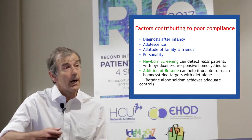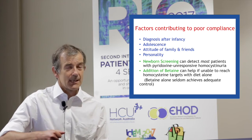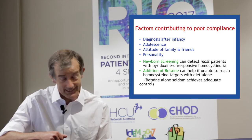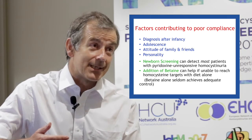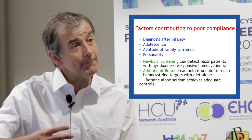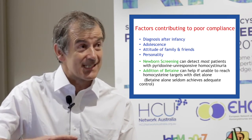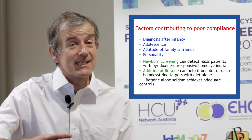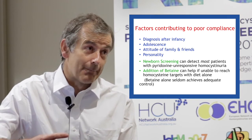Other things, of course, are the attitude of their family and their friends — if the father says the food is disgusting, it's not going to help with dietary compliance. Finally, the child's personality will have an effect, and some children are more amenable to diets than others. Sadly, late-diagnosed patients, as part of the condition, often do have some behaviour problems, and so this can exacerbate the problems with dietary compliance.